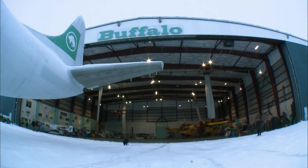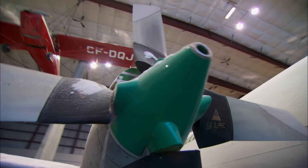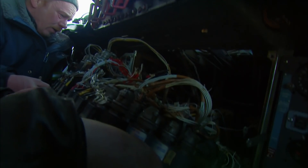Now the real job begins. After months buried in the snow, every major system has to be inspected and brought up to spec to get the Electra fit to handle the relief mission to Haiti. They call it an electrical nightmare — there are wires hanging everywhere.